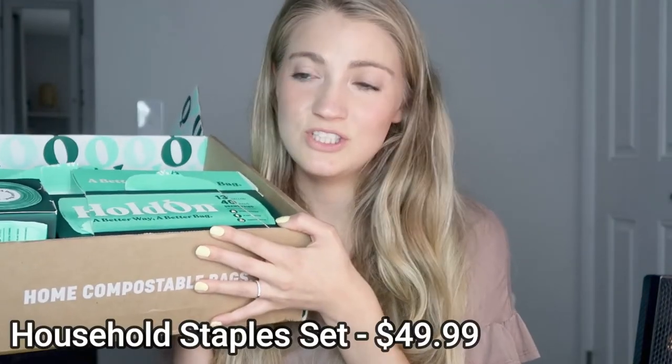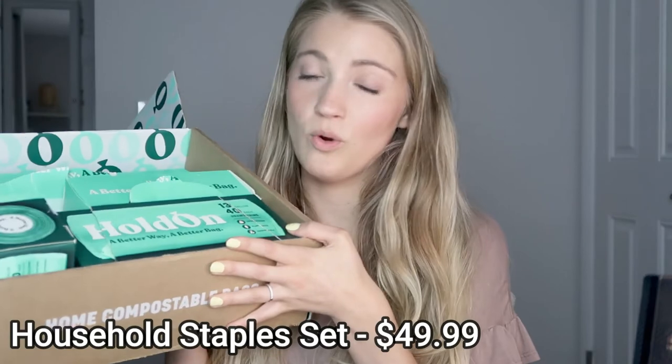This full set with all of these items retails for $49.99. If you look at regular trash bag prices, they can be pretty pricey, and these are definitely more expensive than regular trash bags. But I feel like that's a really good deal when you're getting all four of these items, and this should definitely last you a while.